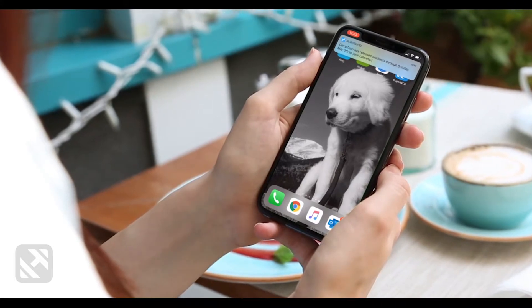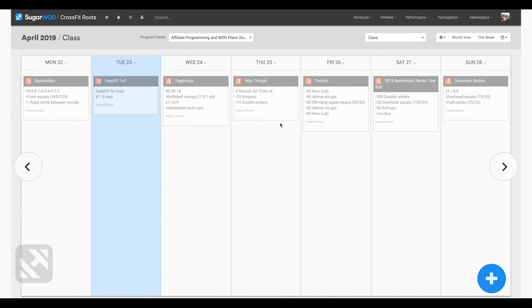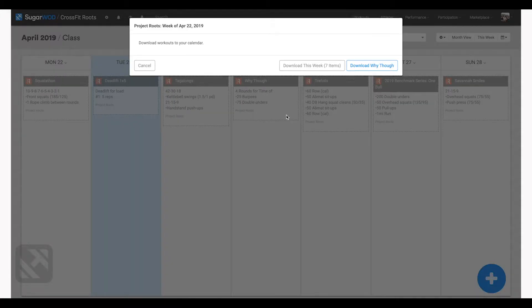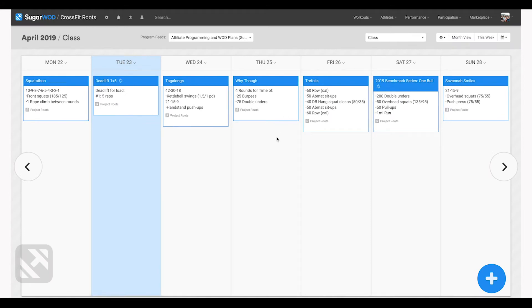Now we'll slide over to the programming calendar and you'll see that new workouts are ghosted until you choose to download them. You can then review the workouts and individually select which to download, or download all workouts into the track of your choice. SugarWad enables gyms to run multiple tracks of programming all under one umbrella, and our download feature supports you having different programming for different tracks.